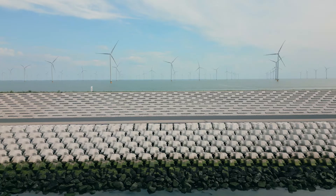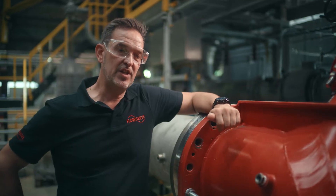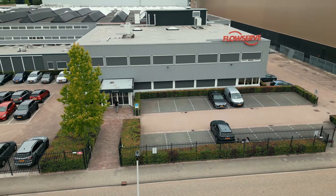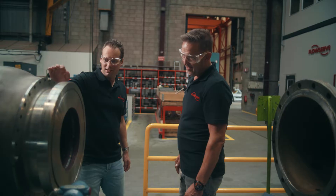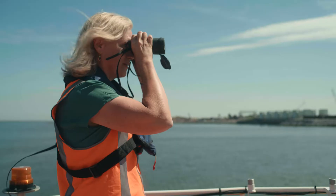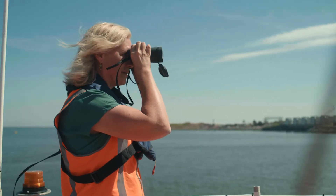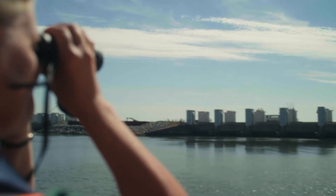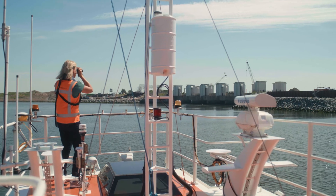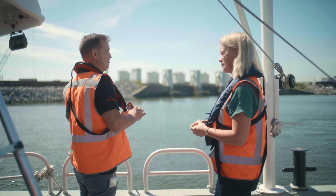Our part of the scope is to build big pumps that, in case of high water when we cannot drain naturally, we can pump away the water. Pumping stations are needed because sea level is rising, and we need them to pump the water out. Flowserve is one of the pump suppliers who can build such huge pumps, which are needed here.